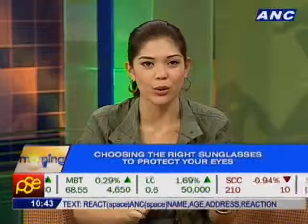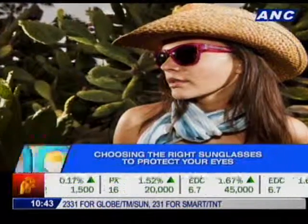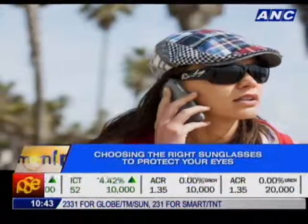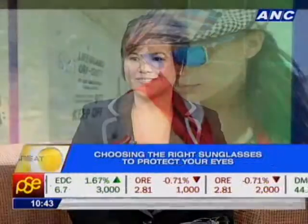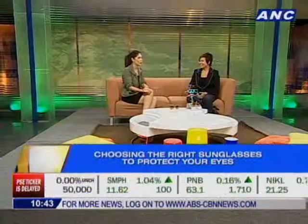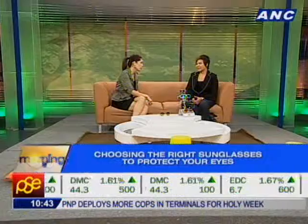Welcome back! Choosing the right pair of sunglasses can be a daunting task with the thousands of choices in the market. But aside from choosing the right frame for your face, you also need to consider UV protection, durability, and visibility. Joining us for more tips on finding the right pair of sunglasses is Marge Camacho, Operations Director of Rudy Project Philippines — right in time for summer, and especially for the upcoming Holy Week.